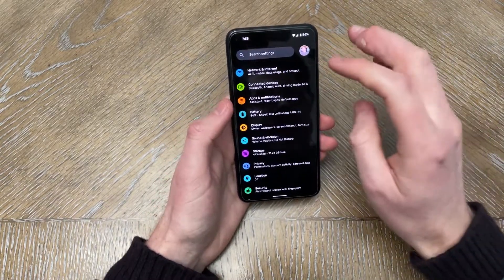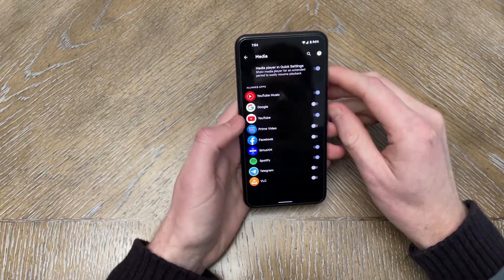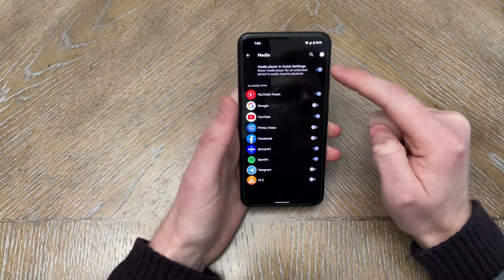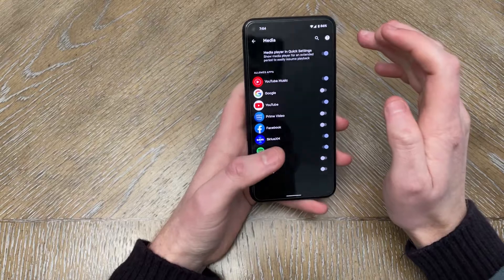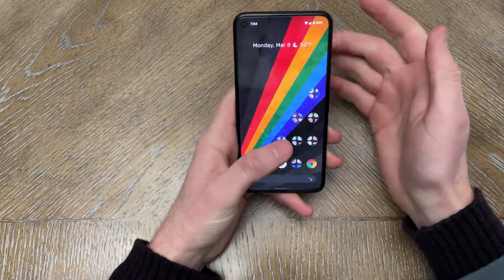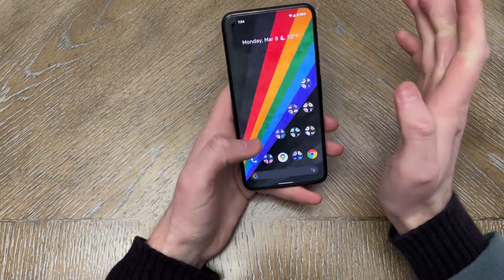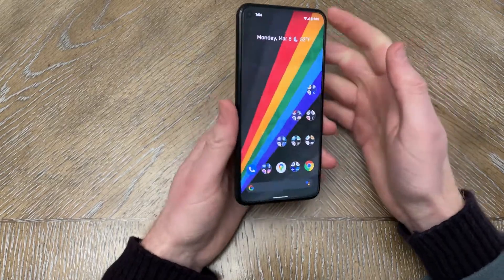In terms of actual media controls, that's been perfectly fine. The notifications for the media player have actually improved. The media controls have changed — you're able to turn off controls per app, and they've improved since Android 11. On Spotify, it's now quite consistent: when I close out of the app, the actual notification for the music streaming stops and goes away.